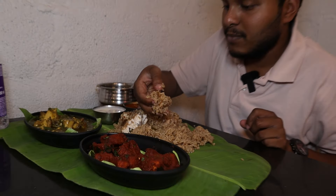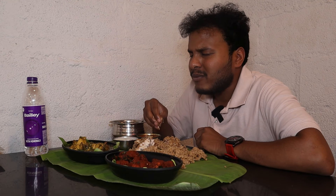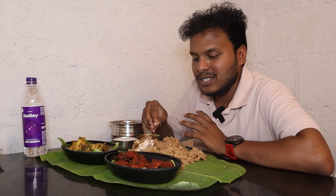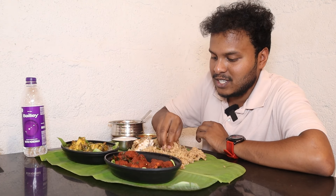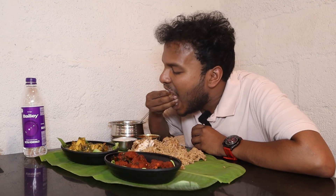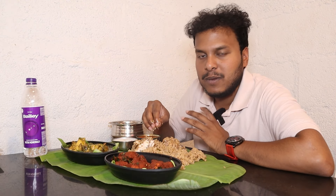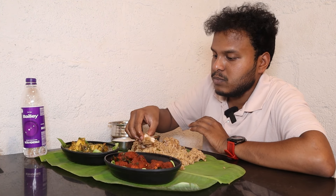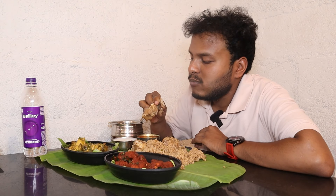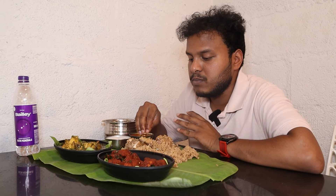It's really good guys, seriously. This is Tamil Nadu style biryani. It's very different. This is South Indian style biryani — it's very good. This is South Tamil Nadu style biryani. It's super. The chicken pieces are soft and very tender.